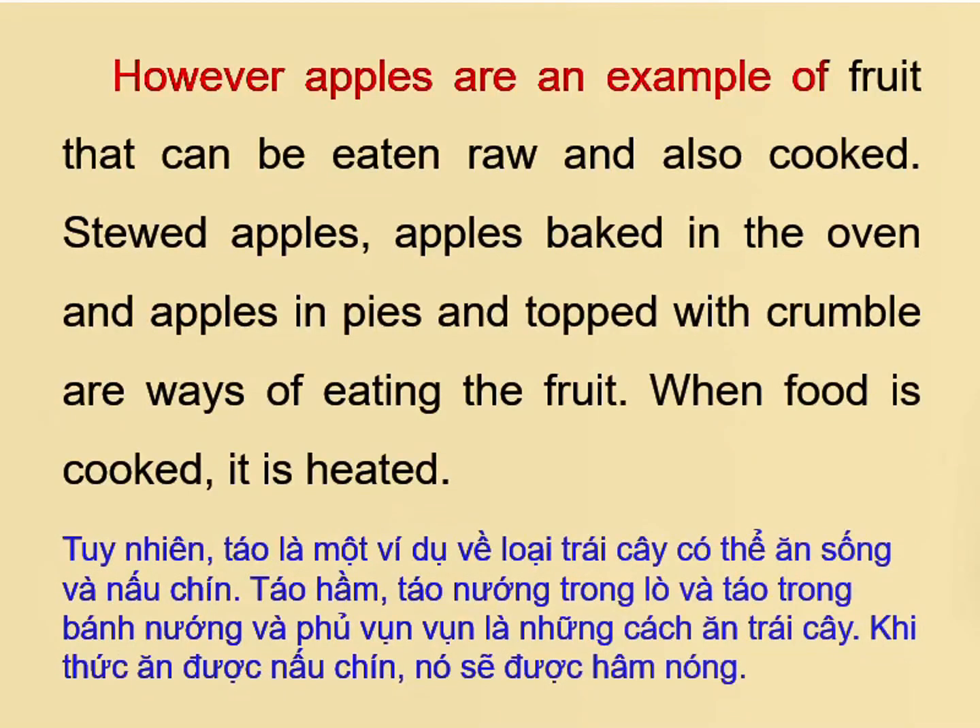However, apples are an example of fruit that can be eaten raw and also cooked. Stewed apples, apples baked in the oven, and apples in pies topped with crumble are ways of eating the fruit. When food is cooked, it is heated.